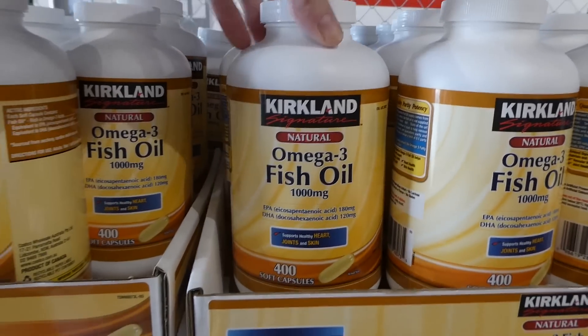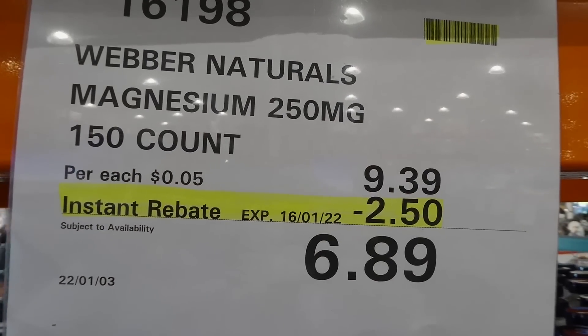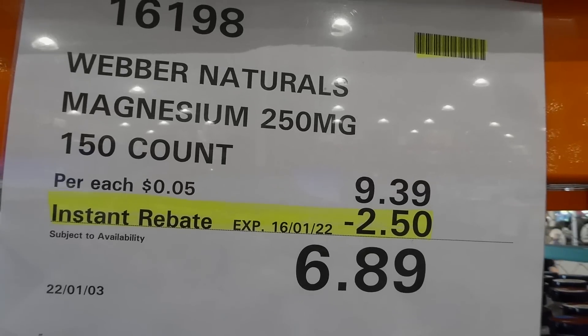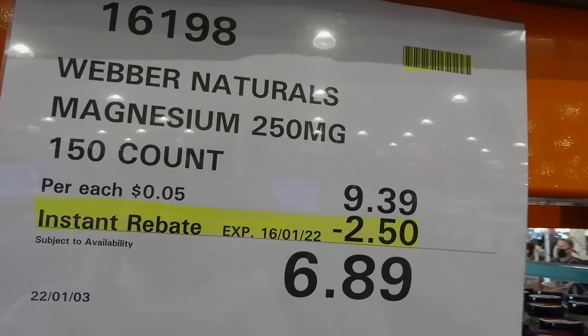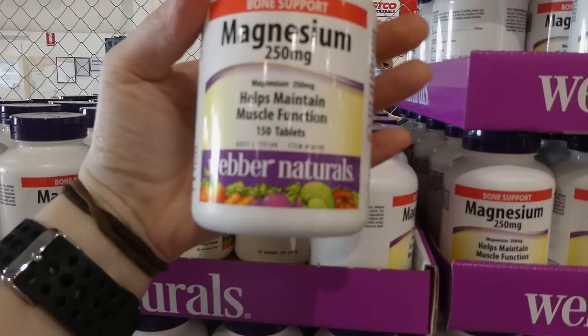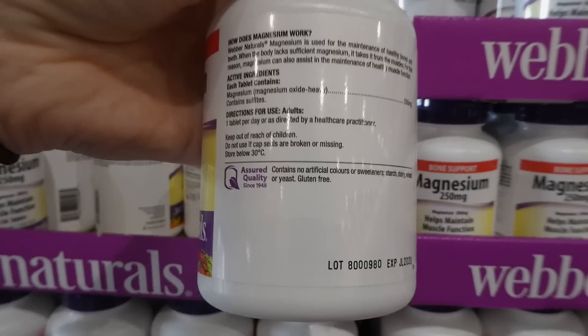You get 400 soft gel caps. This is the Weber's Natural Magnesium — there's 250 milligrams in each capsule and there are 150 of them for $2.50 off down to $6.90. You probably just take one a day.